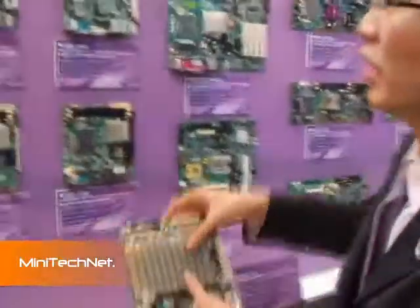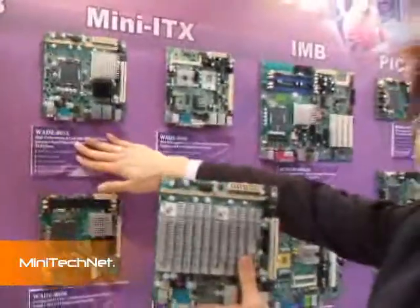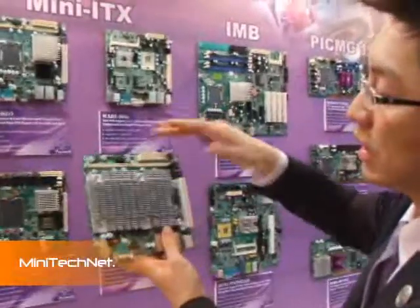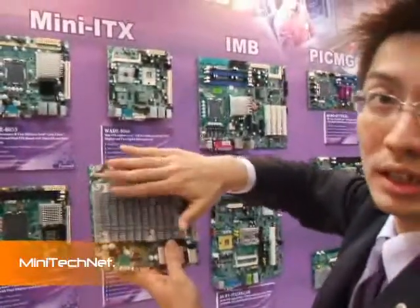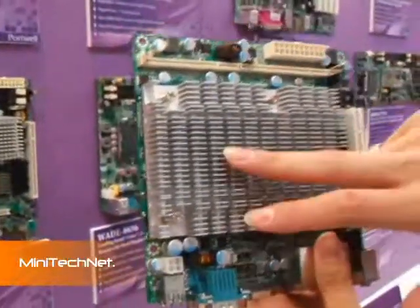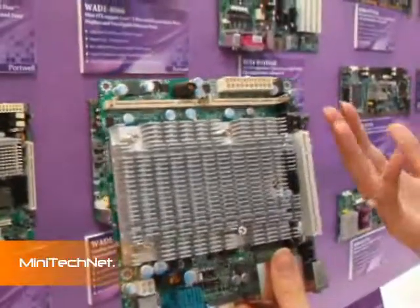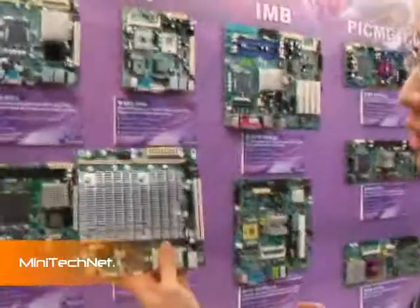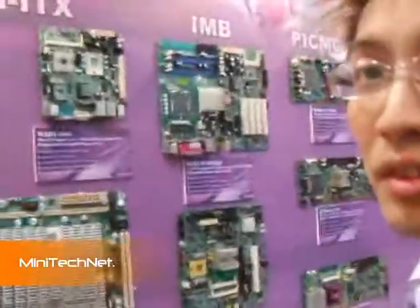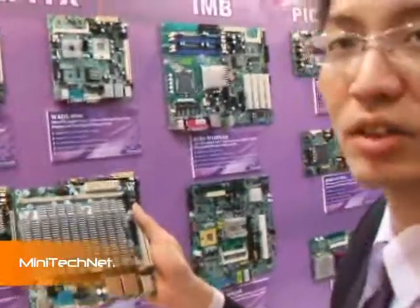The most important feature is this board can adopt a fanless solution with the Conroe Lite processor. As you can see, we have a proprietary heatsink here that covers the North Bridge, South Bridge, and CPU all at the same time, to increase the surface area and release the heat. It's the first Mini-ITX board with a desktop CPU that is completely fanless.